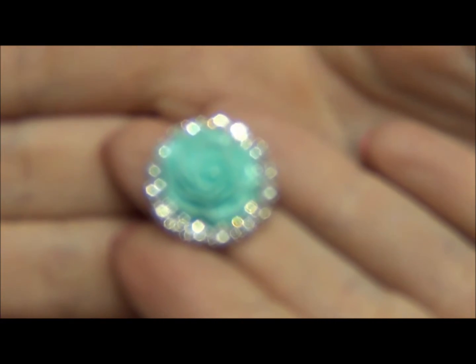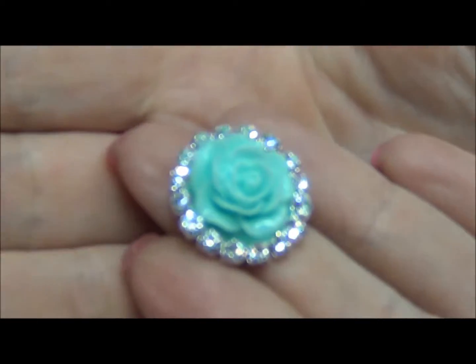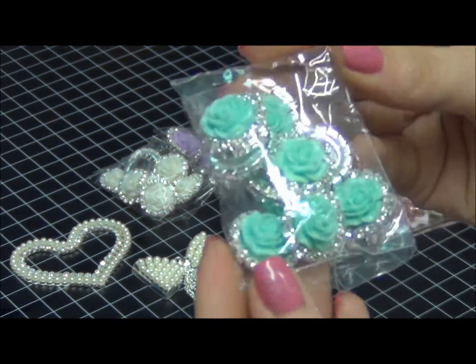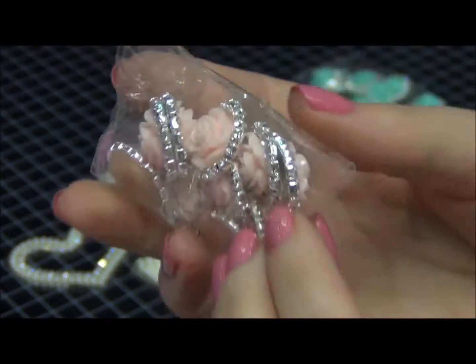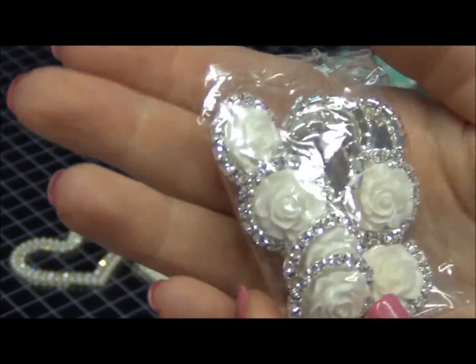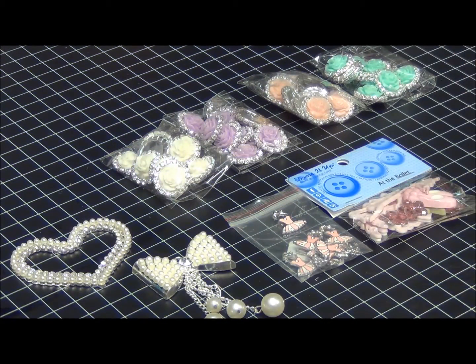This is another type of button — it has a rosette on top and it's flat back. We have mint green, soft pink, lavender, and white. Those are in stock and they're just a bit under an inch in radius.